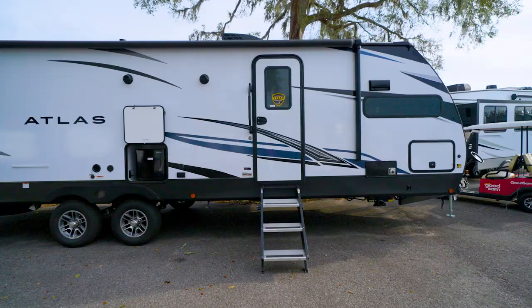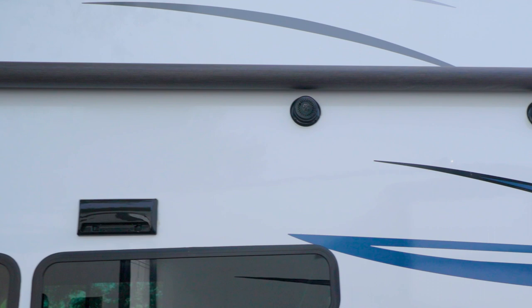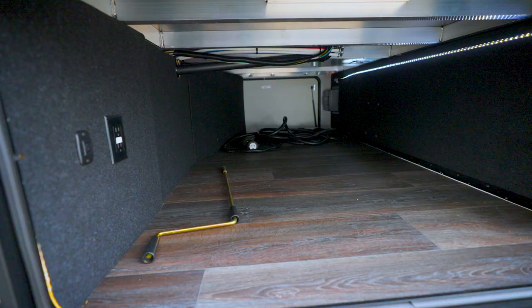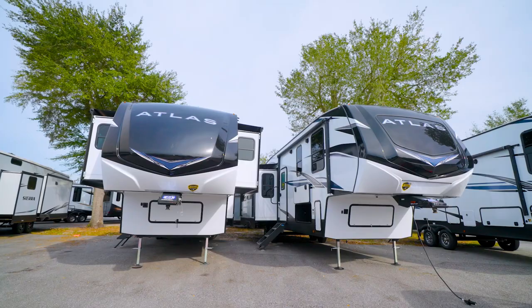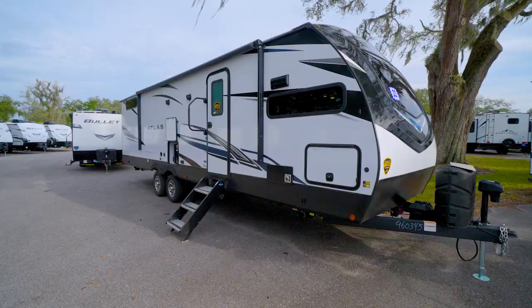The Atlas exterior has a ton going for it. Stay protected from the elements and relax with sweet tunes via the outside speakers as you sit under that electric-adjustable awning with LED lights. You can easily grab your camp chairs from the oversized, lighted, pass-through storage. Helping you set up camp quickly is the Level Up Auto Leveling four-point leveling system on every Atlas fifth wheel, and the power tongue jack plus power stabilizer jacks on Atlas travel trailers.